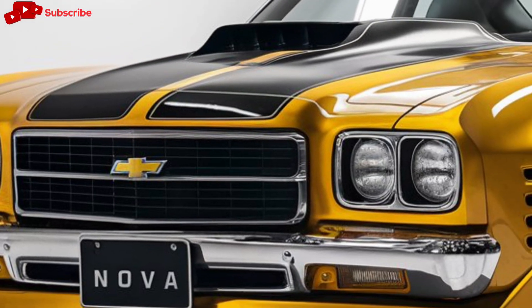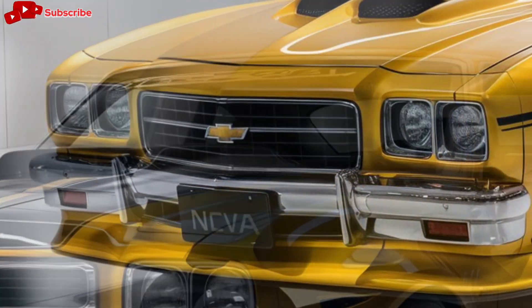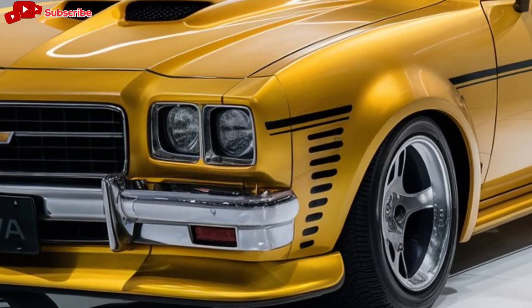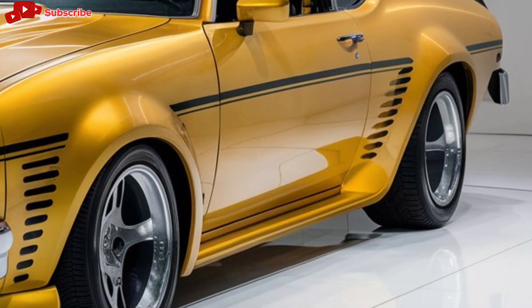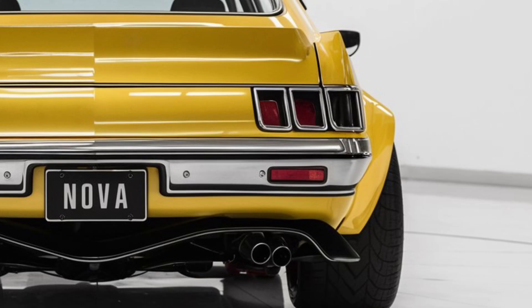From the exterior, the 2025 Nova captures the essence of the original with a blend of retro styling and contemporary design elements. The front grille is bold and aggressive, a nod to its muscle car heritage, while the sleek lines give it a more aerodynamic profile.